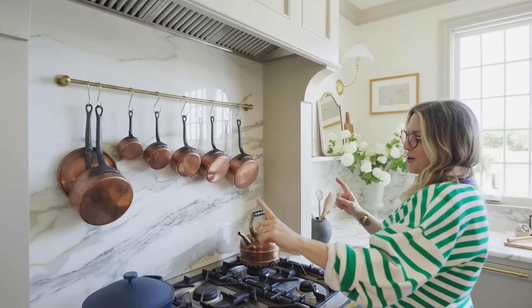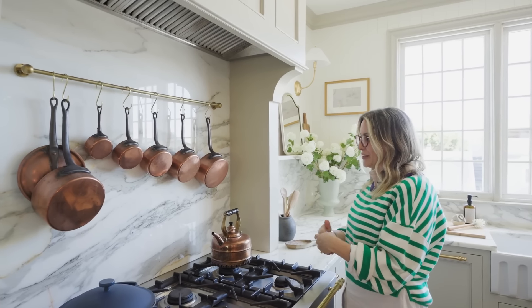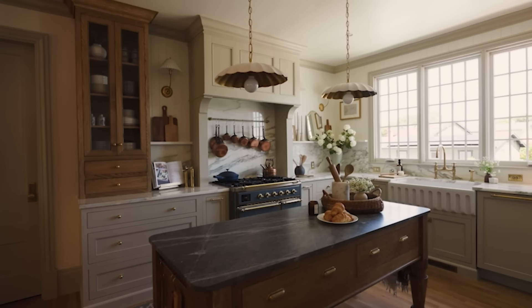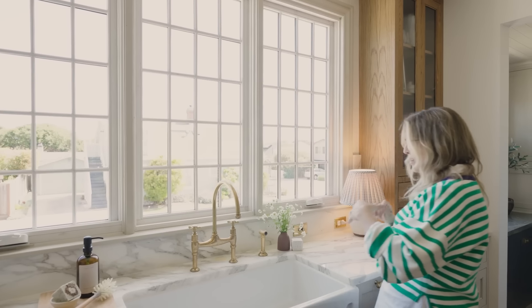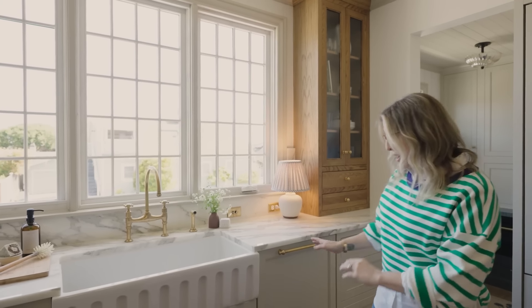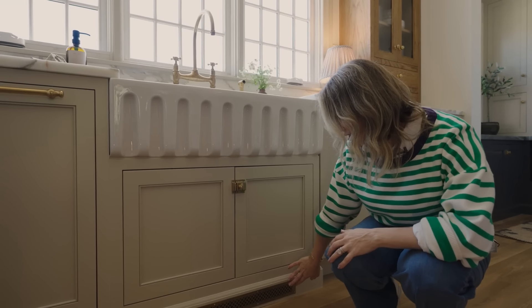Above the range is a collection of copper pots — people ask all the time if they cook well, but honestly they're decorative. I got them from Etsy — original, very old copper pots — as a beautiful piece of art. On the sink side, a non-negotiable was a large deep farmhouse sink for washing dishes and setting platters. I wanted this fluted detail on the front — it feels very charming, old-school European cottage — so I went with an apron front with a beautiful fluted detail.